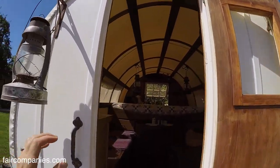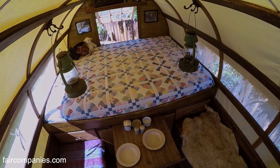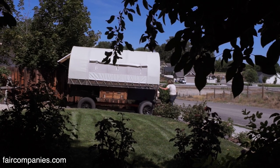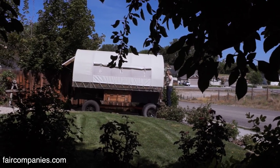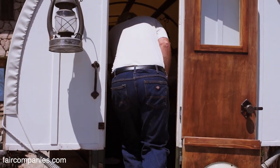Almost eight years ago, my sister wanted a wagon for her place in Wyoming to use as a guest house. The first wagon took us about a year to do. Then all of a sudden somebody's seen it and somebody's seen it, and after about three years it just turned into a business.